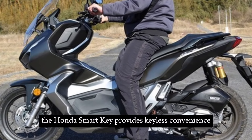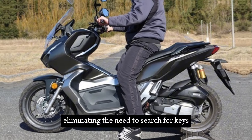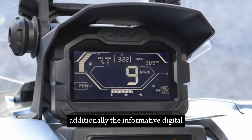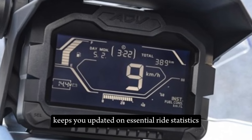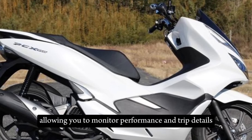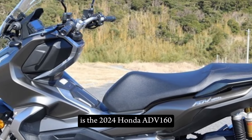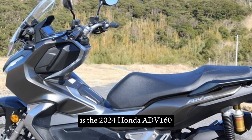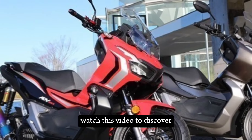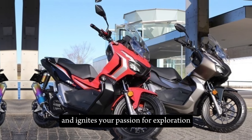The Honda Smart Key provides keyless convenience, eliminating the need to search for keys. Additionally, the informative digital instrument panel keeps you updated on essential ride statistics, allowing you to monitor performance and trip details. Is the 2024 Honda ADV 160 the perfect adventure scooter for you? Watch this video to discover if it aligns with your riding needs and ignites your passion for exploration.